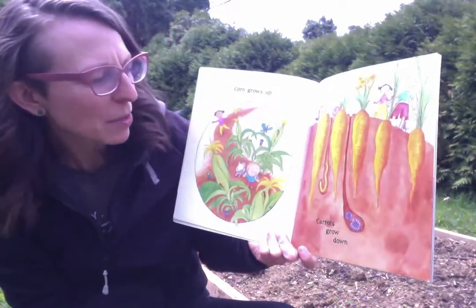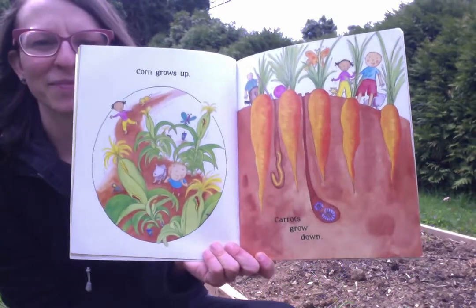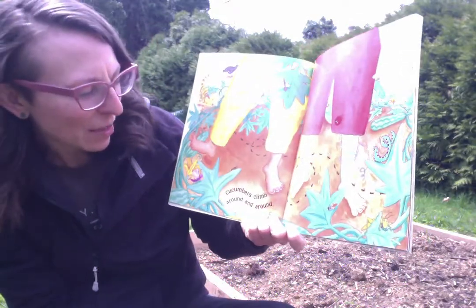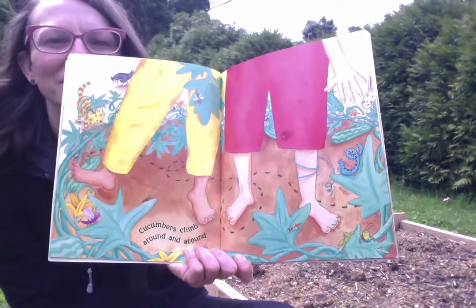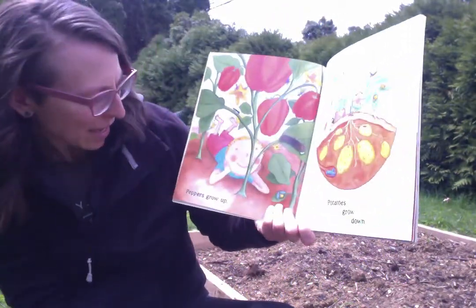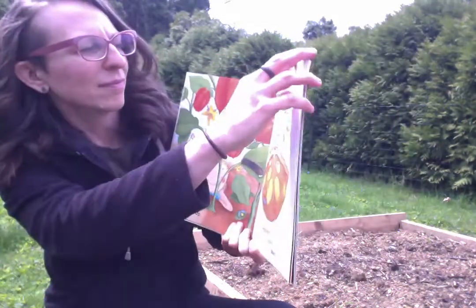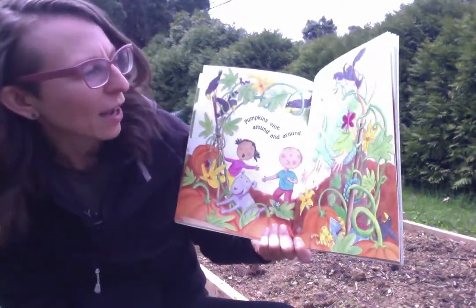Corn grows up, carrots grow down. Cucumbers climb around and around. Peppers grow up, potatoes grow down. Pumpkins vine around and around.